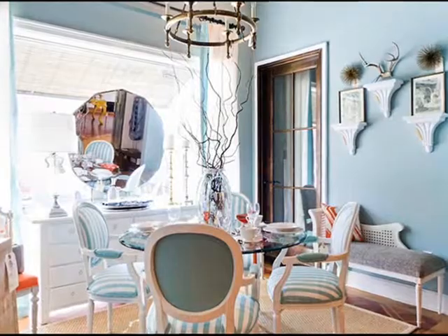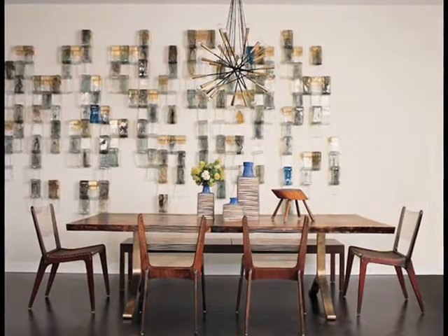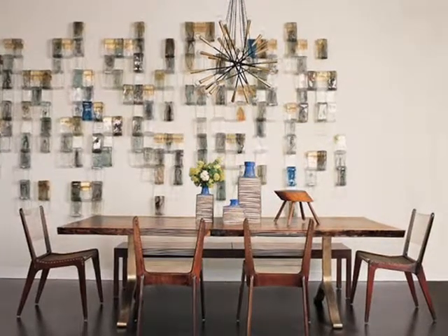How much importance do you put on wall art when decorating a room? At what point in your design process do you usually select your art? Let us know in the comments below.